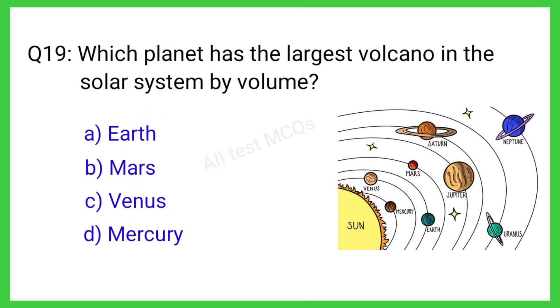Q19. Which planet has the largest volcano in the solar system by volume? The correct answer is B. Mars.